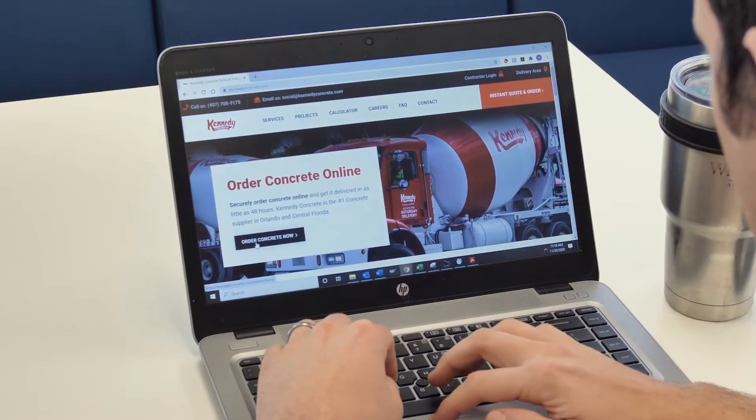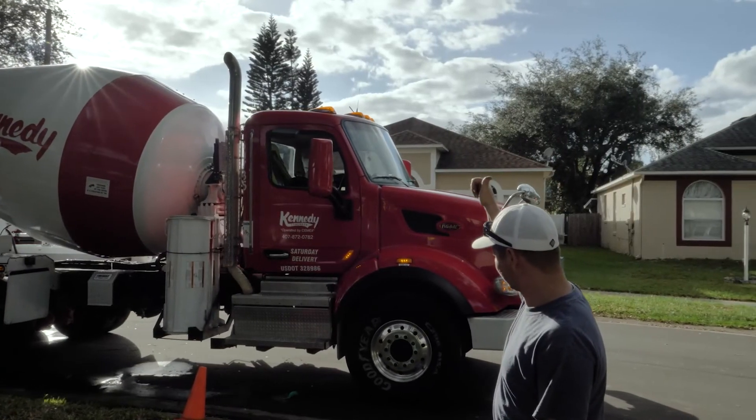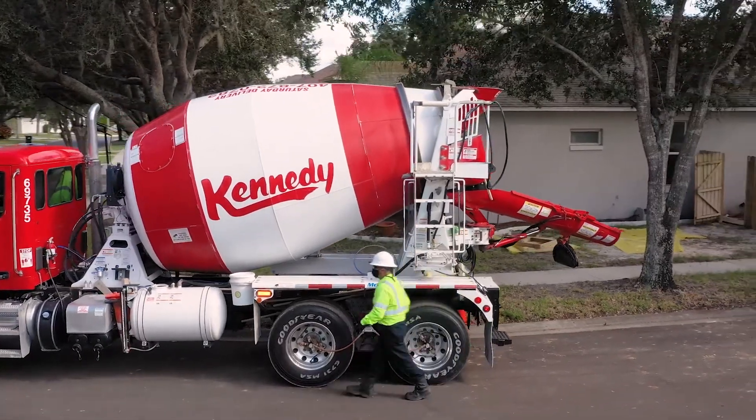The online store definitely helps with the efficiency. It reduces the frustration on the customer and on the dispatch side of the equation. All the information is laid out right in front of them where they can read it and input the order. It's very helpful and very efficient for the customer, and the satisfaction has been great so far.